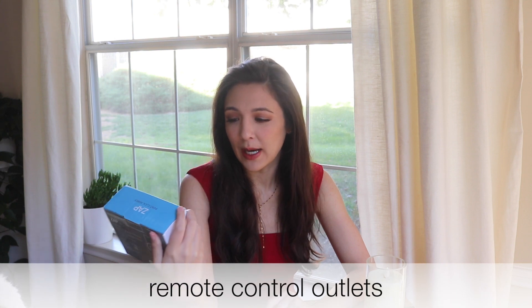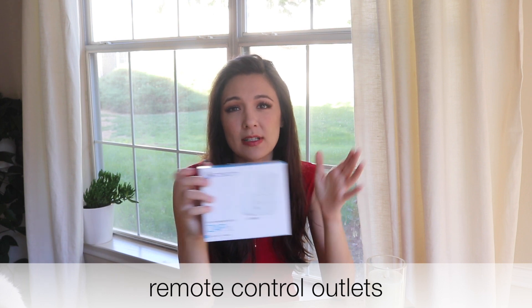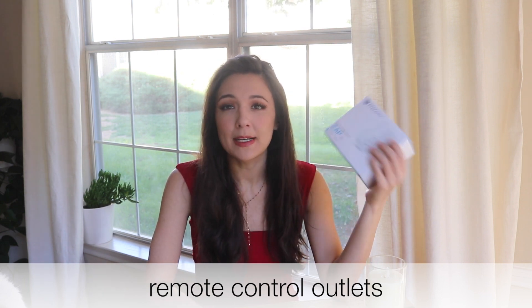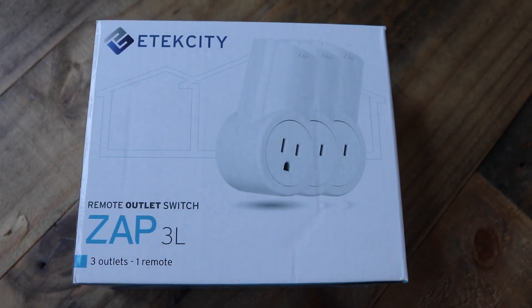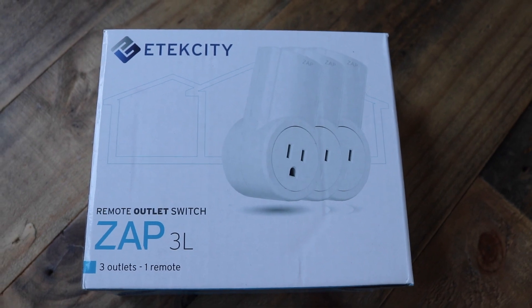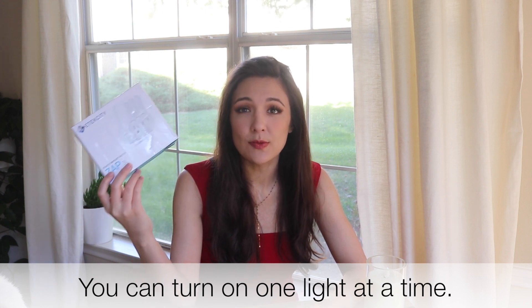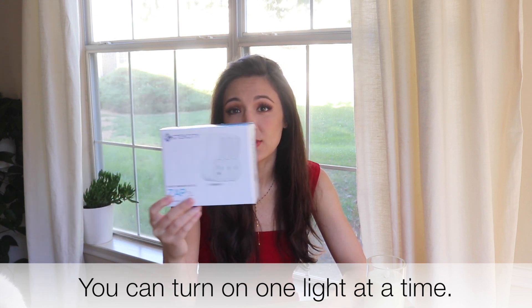My next favorite item for the house is the remote control outlet switches. I've talked about this a lot of times on my channel but it's still one of my top five favorite products of all time. It comes with three hubs and one remote and you can turn on all your lights at the same time without even leaving your couch. When you turn it off, it shuts off all the power to the outlet, so your equipment isn't draining electricity while it's not in use.